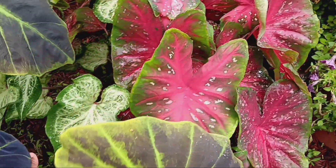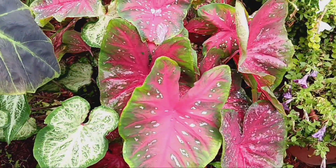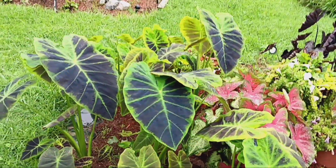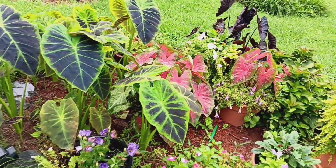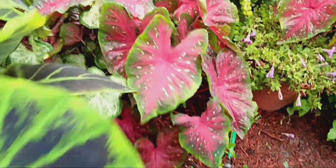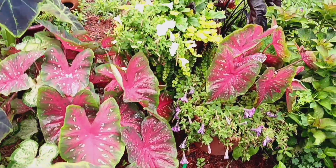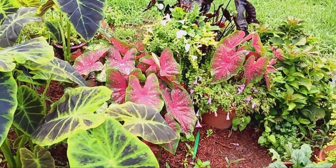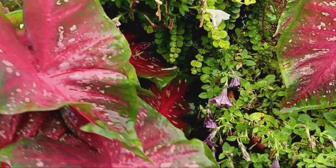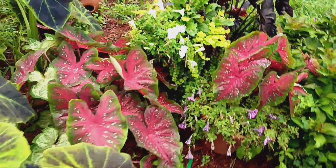We have the flash caladiums down in here and we put those in to break up some of the bold colors. We have a plum color with green and the black diamond heads in the background. We went with the red flash caladiums and they are doing exactly what we expected them to do — we just have to keep them watered.